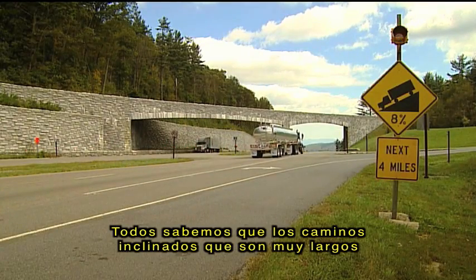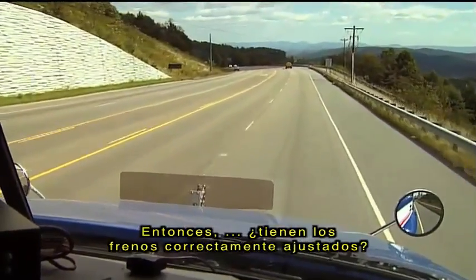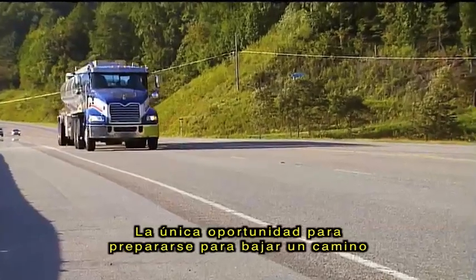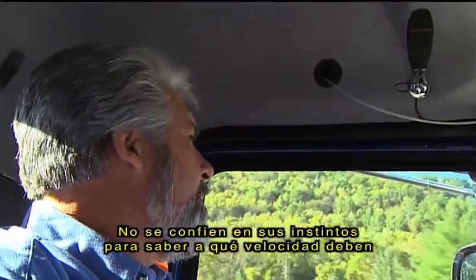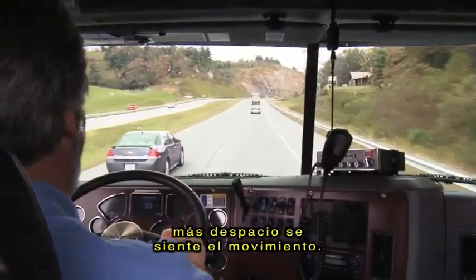We all know that long downhill grades can lead to excessive speed. So, are your brakes properly adjusted? Have you shifted to a lower gear? The only acceptable time to deal with downhill grades is before you start down them. Don't rely on feel to estimate your speed. Remember that the larger the vehicle, the slower the driver thinks it's moving.